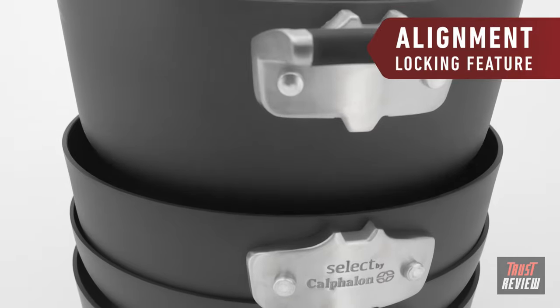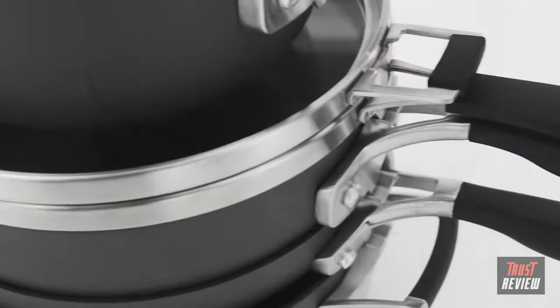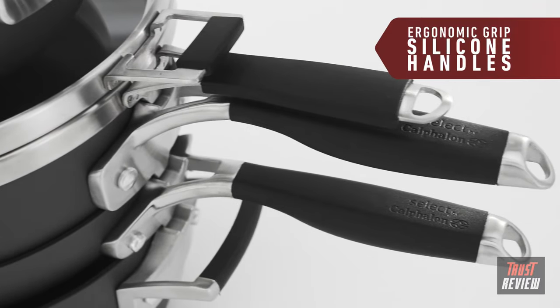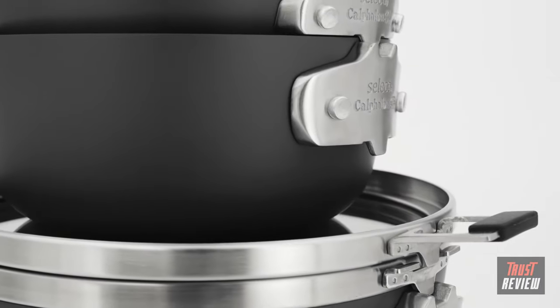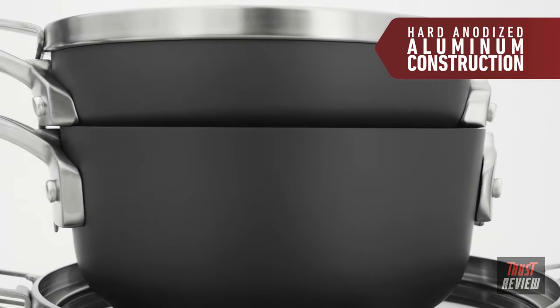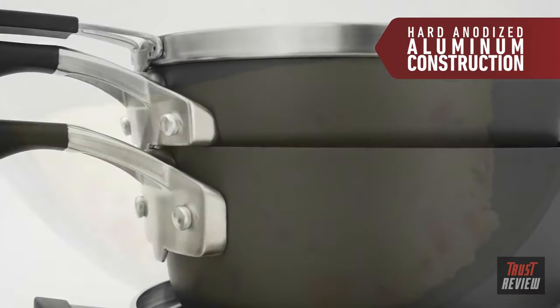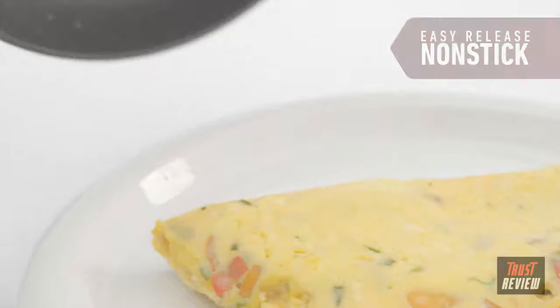The innovative alignment locking feature keeps cookware safe from leaning and tipping, so cabinets stay organized. Unique ergonomic grip silicone long handles stay cool on the stovetop for more comfort while cooking. Select by Calphalon has a durable, hard-anodized aluminum exterior for long-lasting reliability in the kitchen, and an easy-release non-stick interior for convenient cooking and cleanup.